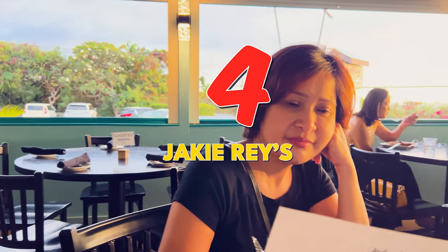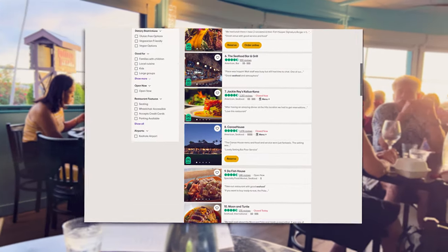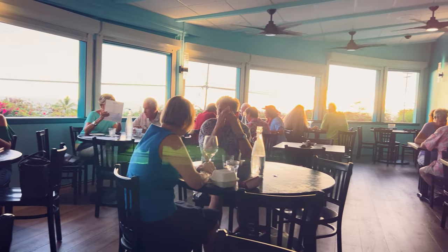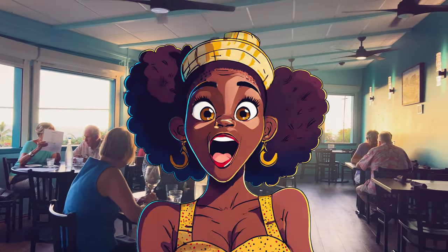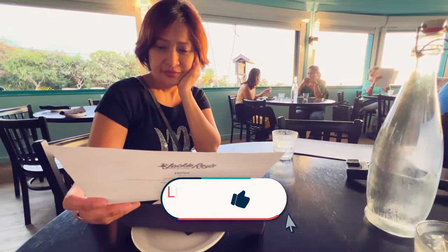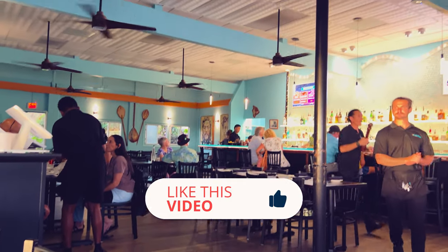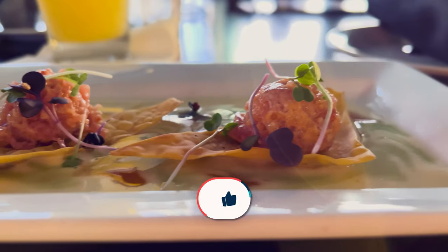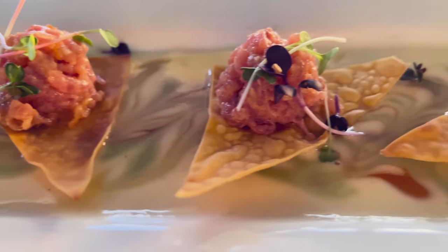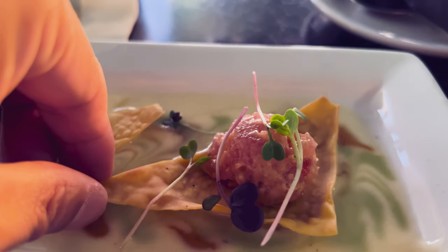Jackie Ray's is my fourth recommendation — it is ranked number seven on the TripAdvisor list. The restaurant has a stunning location overlooking Kailua Bay. I suggest you dine before sunset to enjoy Hawaii's beautiful sunset. You should also make a reservation in advance as the place can get busy, though walk-ins are also welcome. The restaurant has a casual ambience, but some diners like to dress up for the occasion. I started with the macnut ahi tartare, which was a delicious appetizer with fresh ahi tuna mixed with toasted macadamia nuts and wonton chips.